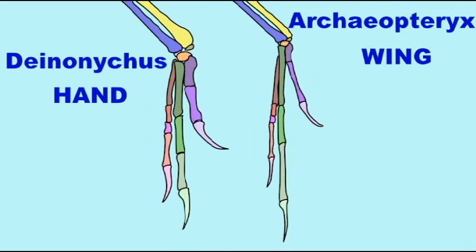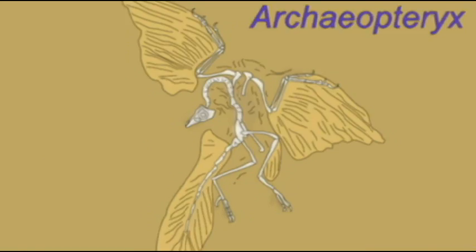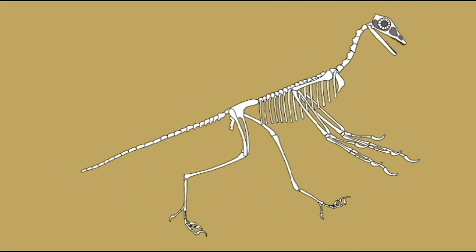The first birds were modified theropod dinosaurs, and so the arms and legs of theropods possessed a number of variations in different lineages.